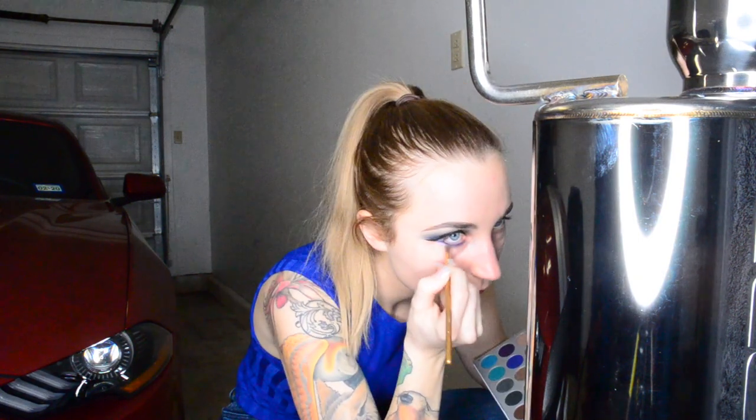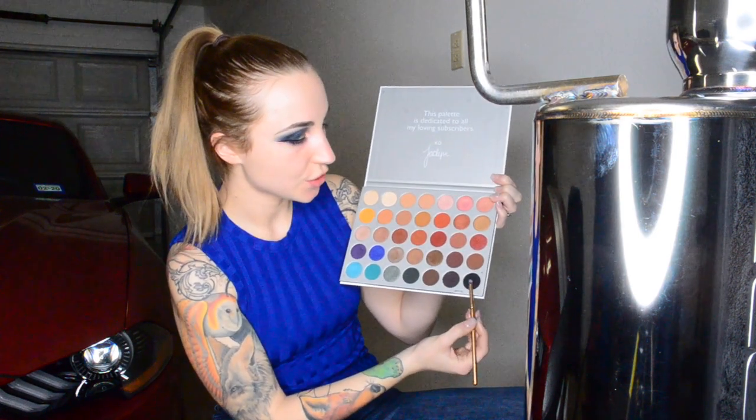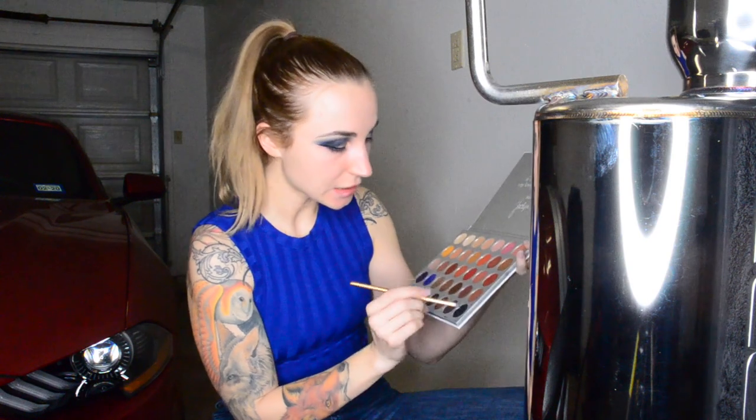I'm just going to go under my eyelash line and smoke it out nice and pretty — just under my eye — and put a little drama in the corner of my eyes where it meets with the eyeliner. Now we're done with the Jaclyn Hill palette and I'm going to set it to the side.